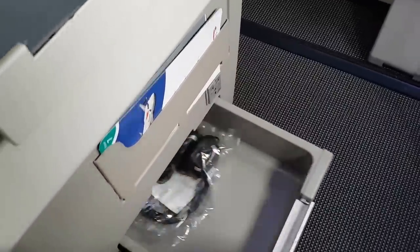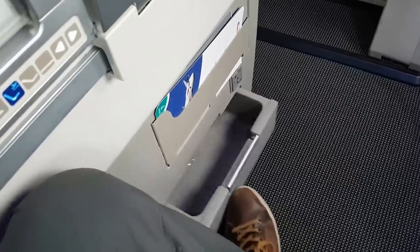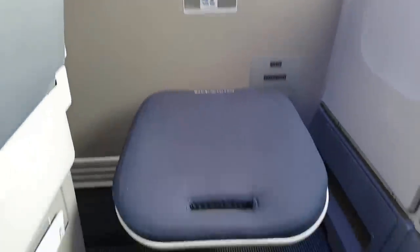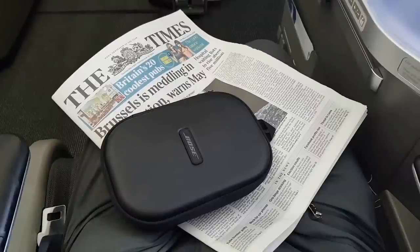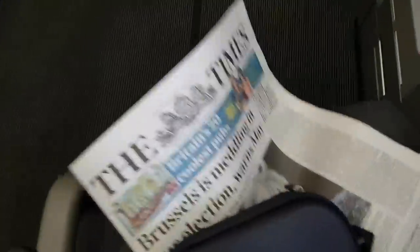For storage, British Airways provides a drawer which I believe is designed for shoes or even a laptop. However, once the seat is in the bed position, you have no access to it at all — meaning you'll be going to the bathroom in your socks during the night. Let's just hope the floor is dry. Additional ample storage space is provided on your lap. This is very convenient — unless of course you want to stand up.